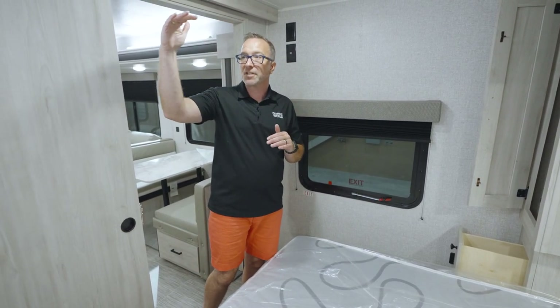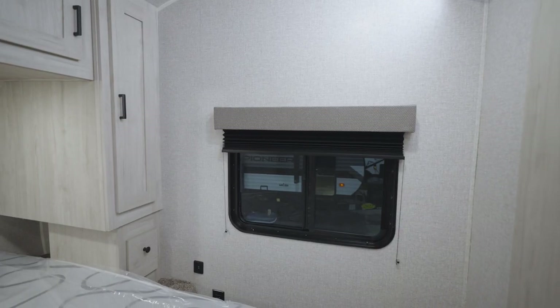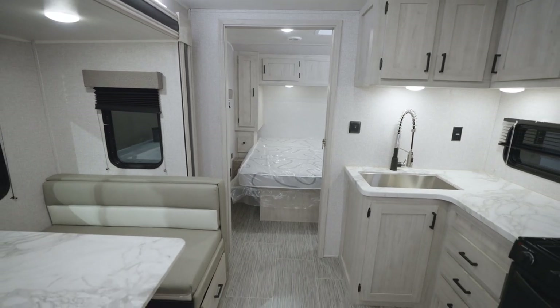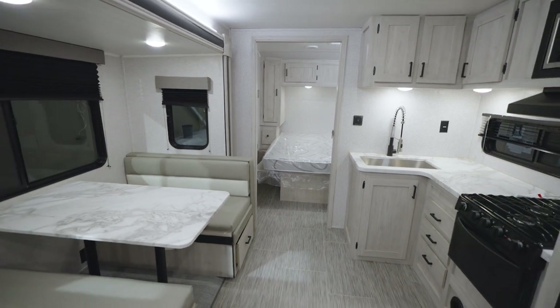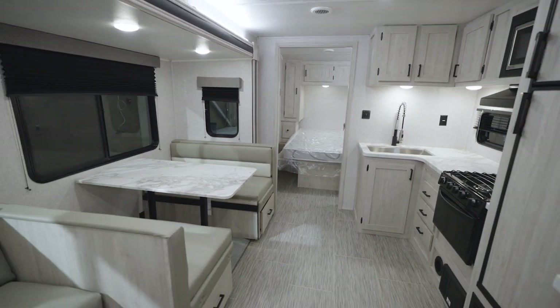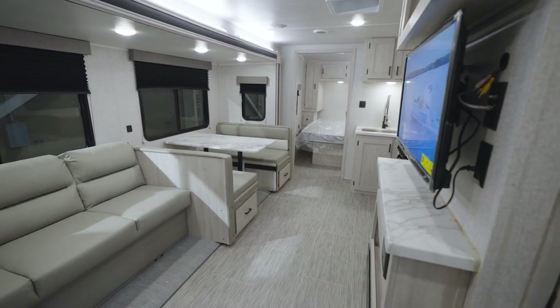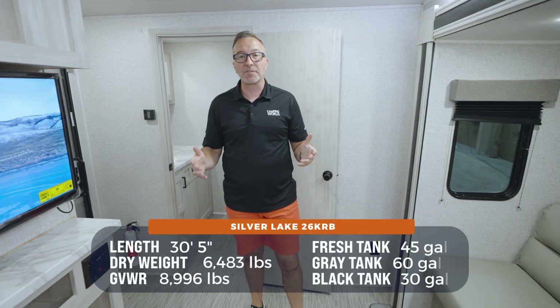There's a beautiful decorative flow all the way through the East to West Silver Lake, with large windows on both sides and a solid pocket door taking you from the king-size master bedroom right into your living area, which has easy-to-clean residential style flooring and no carpet in the slide.